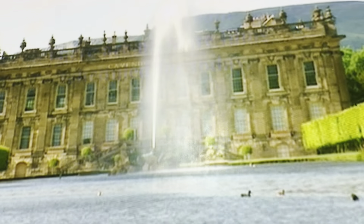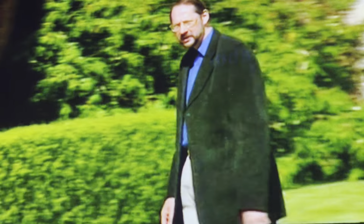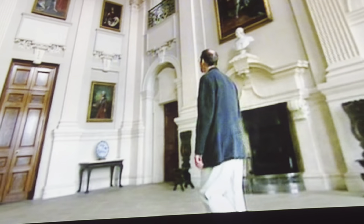However, the house itself was always the main focus of the garden, and from all points of view, your eye was led back to it. To explore the inside of a Baroque house, we've travelled a hundred miles to Benningborough Hall, near York. Like the gardens at Chatsworth, the layout of this Baroque house was dominated by straight lines and symmetry.